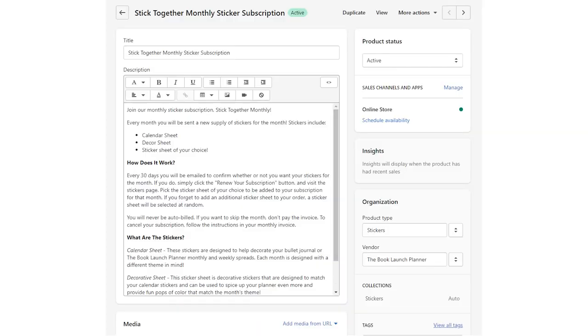Let me tell you about what I've done. I've created the product for the monthly subscription service, which is called Stick Together Monthly. It's an adorable name — I even designed a logo. So right now I've downloaded an app onto Shopify that allows me to do a monthly subscription service, and I set it up to only be for this specific product.